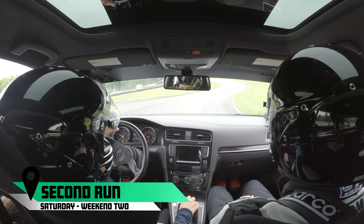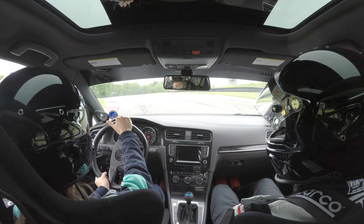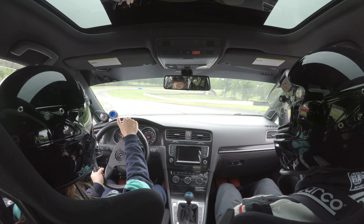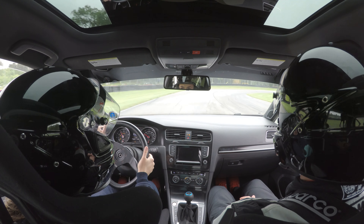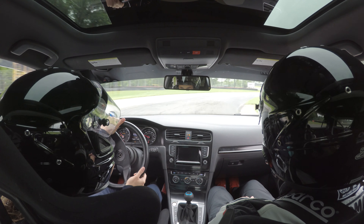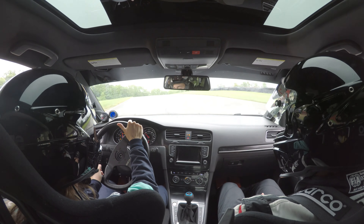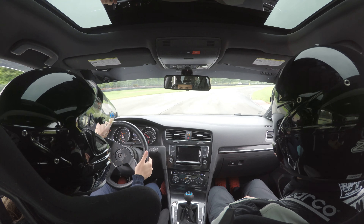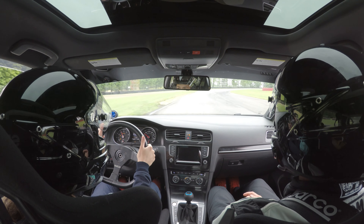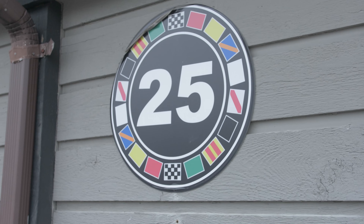Coming through here — where do you shift? I get my downshift in before I start turning. What I don't know yet, because we're not driving at pace, is whether this is a fourth gear or third gear turn in this car. I'm hoping to find that out tomorrow. I took it in fourth the last lap but I usually do it in third.